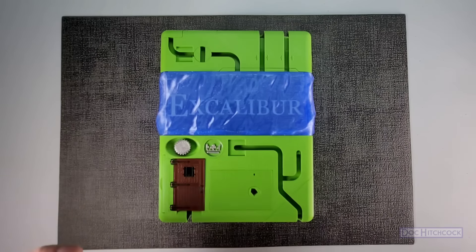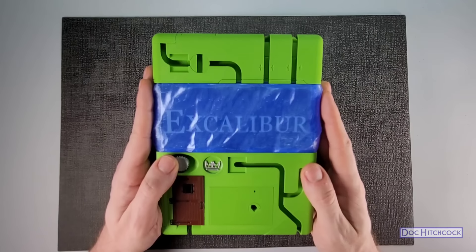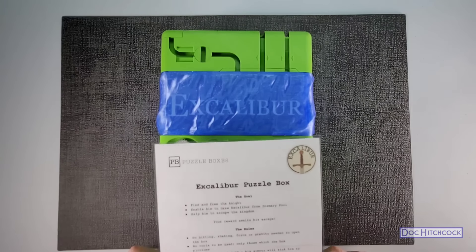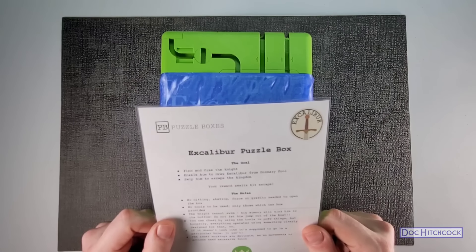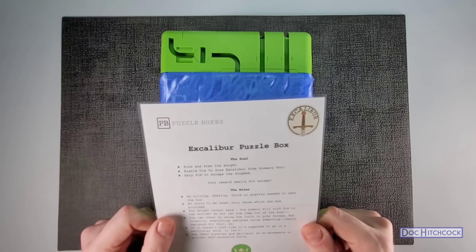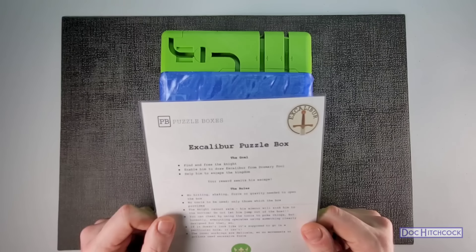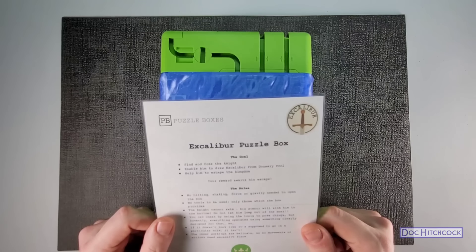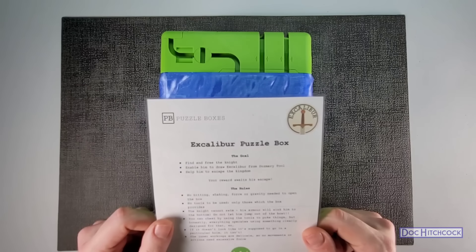Here is the Excalibur puzzle box. Let's start by reading the instructions as provided by Philip. He says: the goal is to find and free the knight, enable him to draw Excalibur from Dosmary Pool, help him to escape the kingdom, and your reward awaits his escape.